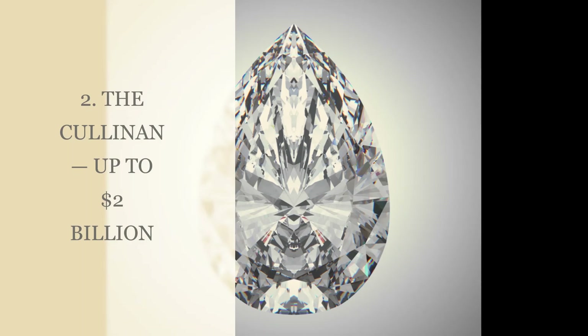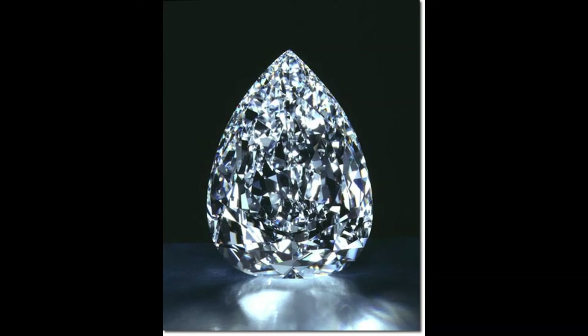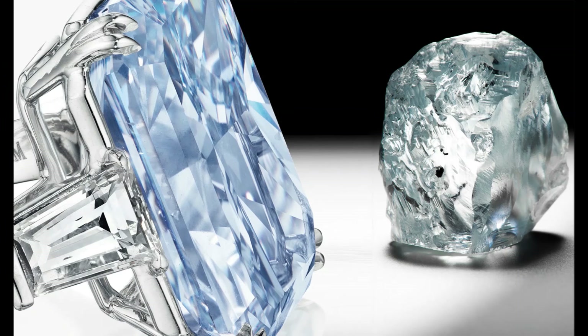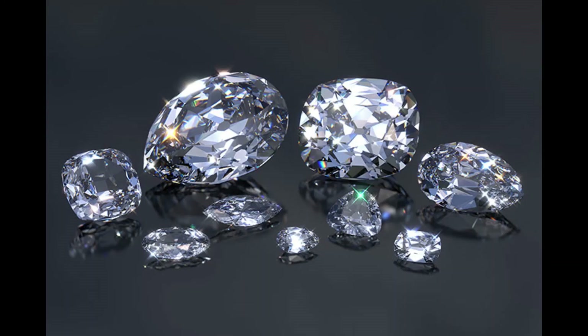Number 2: The Cullinan, up to $2 billion. The Cullinan is the largest rough diamond of gem quality ever found, weighing an incredible 3,106.75 ct. Discovered in Cullinan, South Africa in 1905, it was then gifted to King Edward VII. The rough diamond, also known as the Star of Africa, was cut into nine main stones, the largest of which is the 530.2 ct Cullinan I.